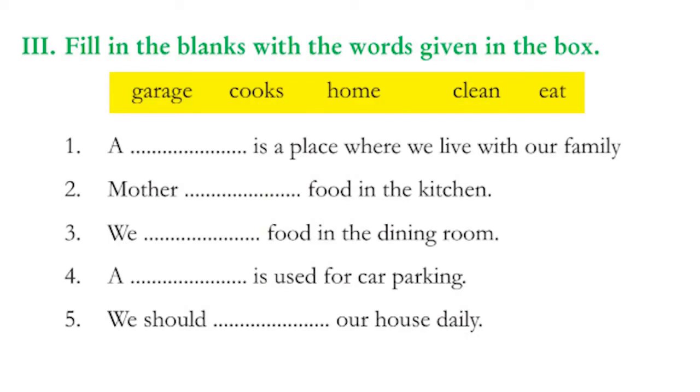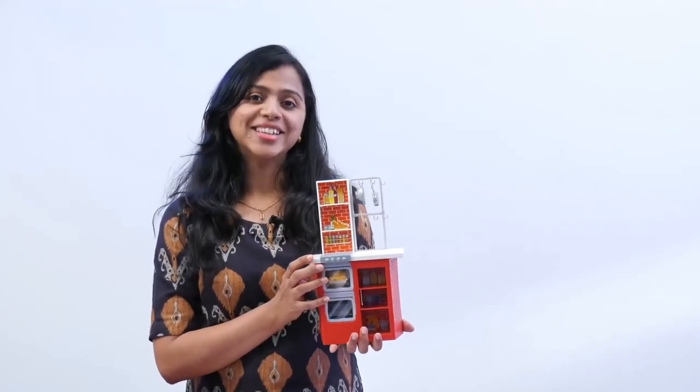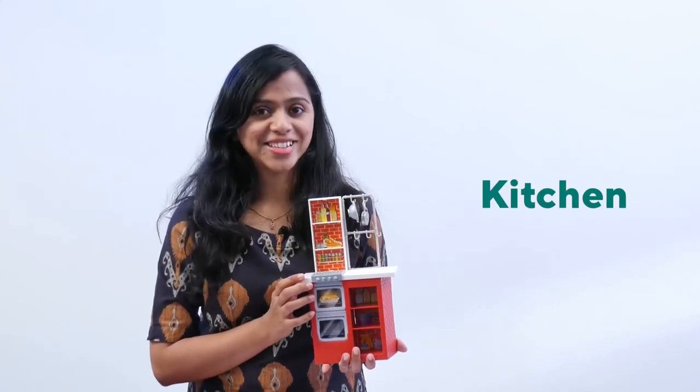Now let's try the fill-in-the-blank activity using the words in the box. The first one: a home is a place where we live with our family. Second: mother cooks food in the kitchen. We eat food in the dining room. A garage is used for car parking. We should clean our house daily.